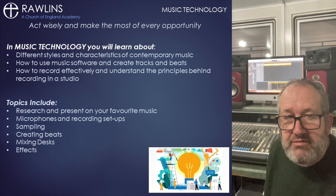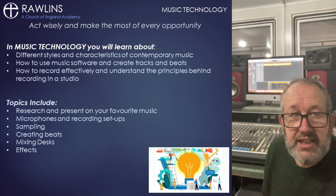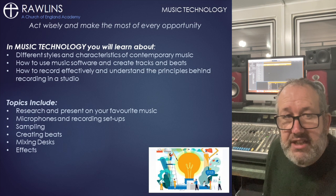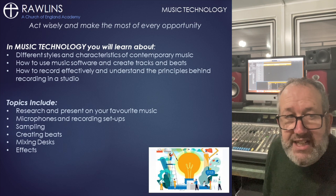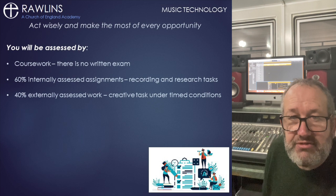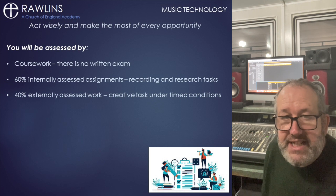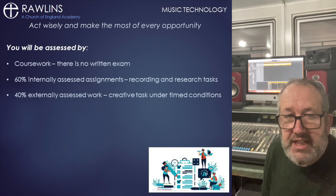Whatever you are into, you will complete a study and present it either traditionally, as a video, or as a podcast, looking at how the genre started, its musical features as well as lyrics and political and social features. This will be assessed in school by your teachers with feedback on how to improve and graded as pass, merit and distinction levels equivalent to GCSE grading.